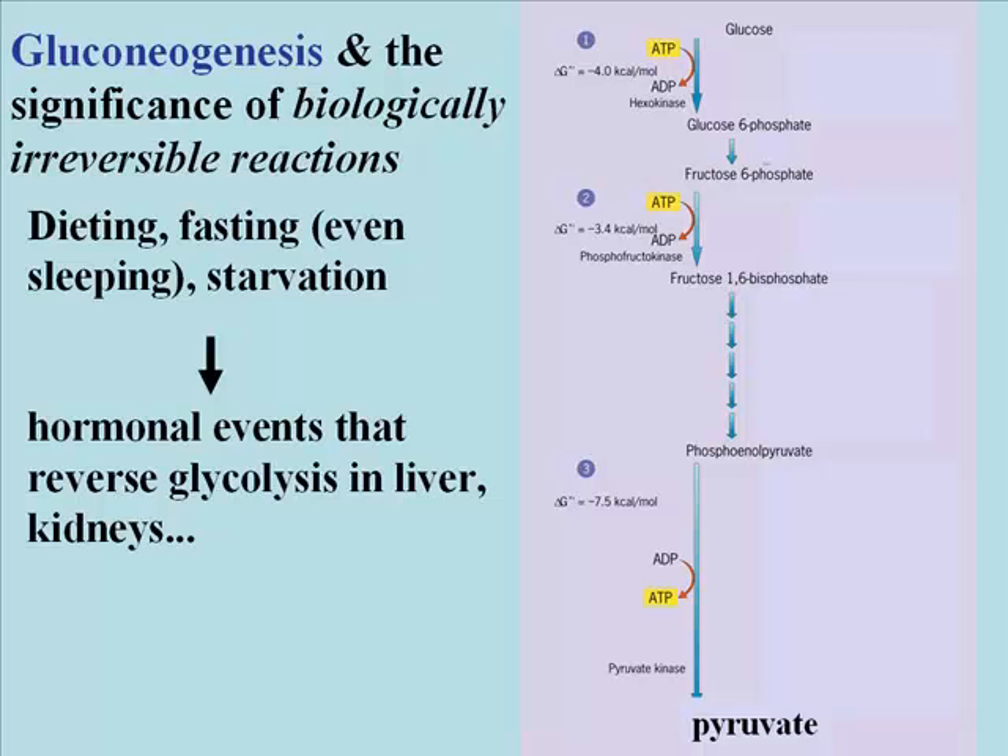If you are dieting, or fasting, even sleeping, or starving, this sets off a series of hormonal events that reverse glycolysis in the liver. They also stimulate the use of alternative energy sources like fatty acids for energy, by stimulating the breakdown of triglycerides, freeing up fatty acids for beta-oxidation in most cells.